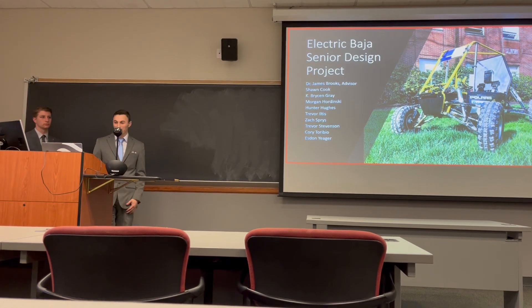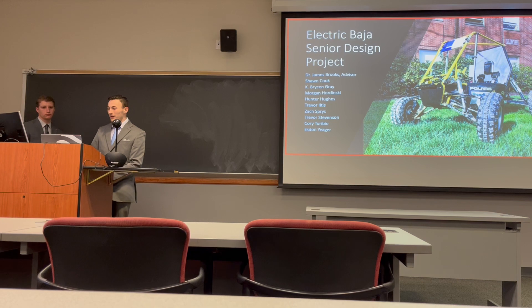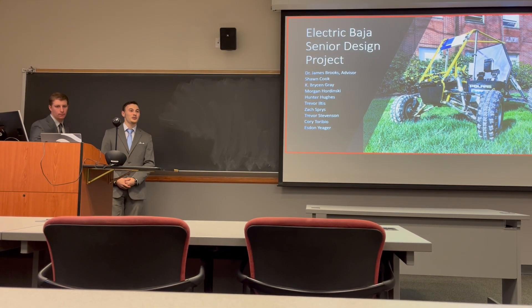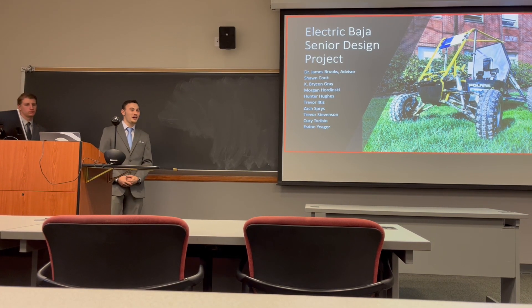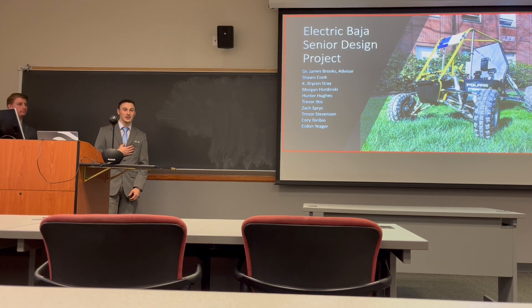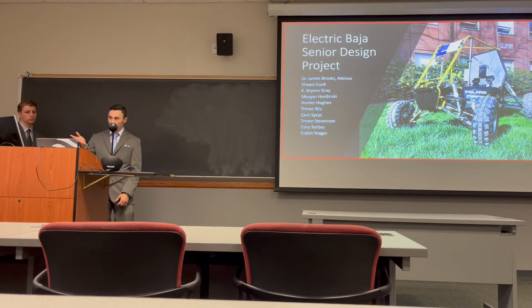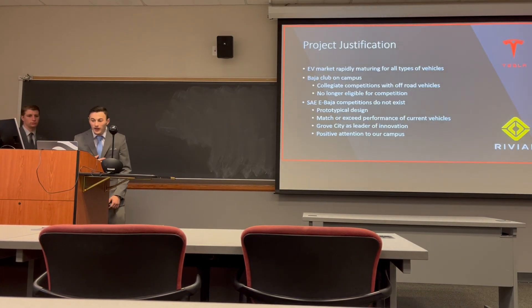Welcome, it's 6:45 and time to get started. Welcome to those online as well to our 2021-2022 senior design electric Baja presentation. My name is Esden Yeager and I am the mechanical engineering lead on the project, and we were led by Dr. James Brooks, who was our academic advisor.